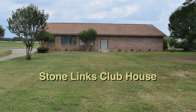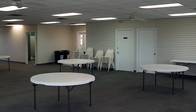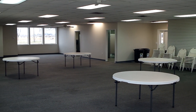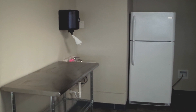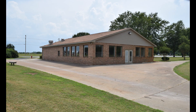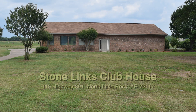Check out the Stone Lynx Clubhouse, offering an open view of the former Stone Lynx Golf Course. This Clubhouse has an open floor plan with a food prep area featuring a refrigerator and microwave, restrooms, tables and chairs, and a spacious yard with plenty of parking. This venue is located at 110 Highway 391 and is easily accessible from I-40, I-440, and Faulkner Lake Road.